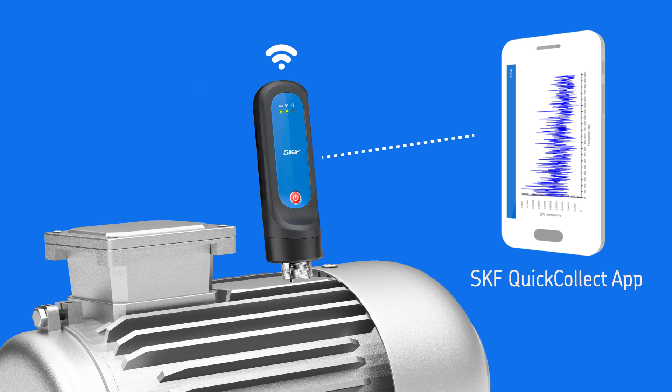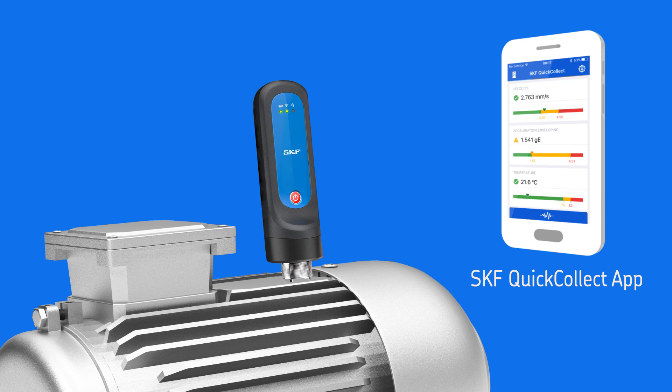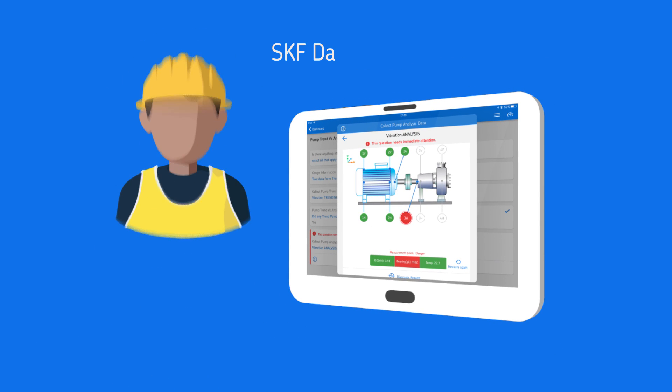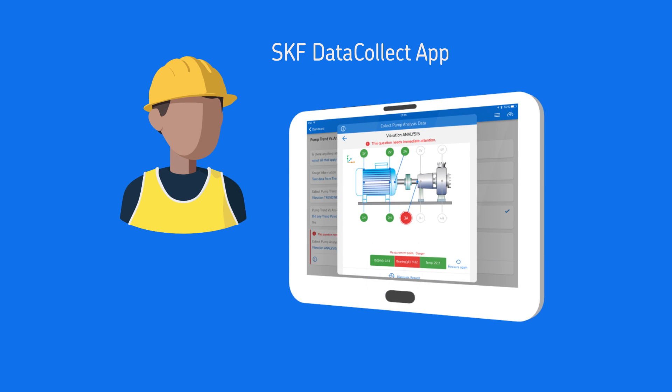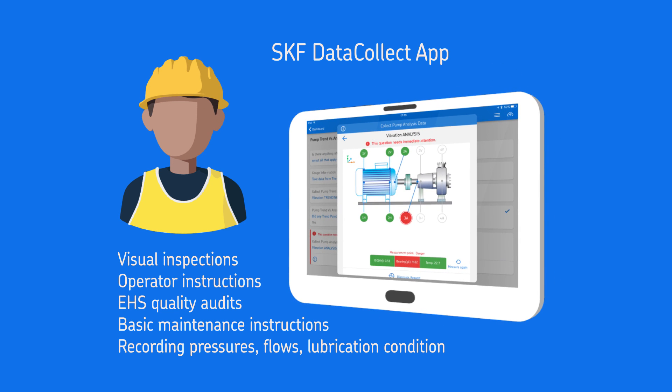With the Quick Collect app, you can get started right away viewing measurement data from the Quick Collect sensor. And if you upgrade to the Data Collect app, you can also get automatic and immediate feedback on machine conditions. Use custom forms to collect a wide range of inspection and process data, and store and share data via the SKF cloud.